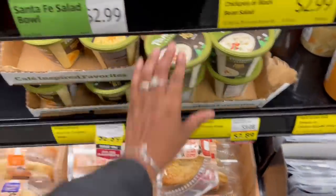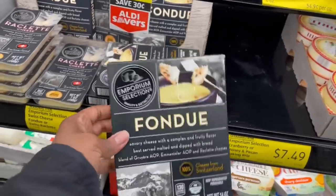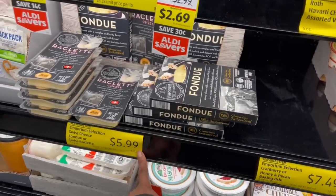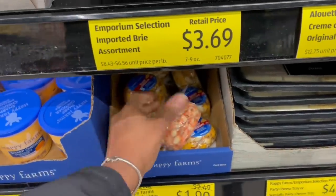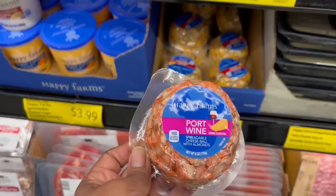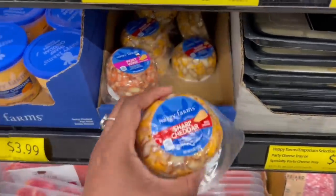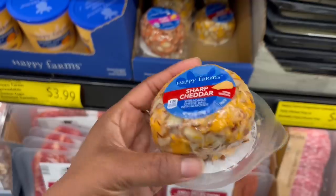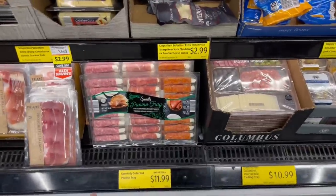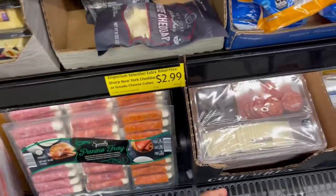Wait a minute — the Panera baked potato soup! $2.89 on sale, $3.08 regular. And the broccoli cheddar — yes, in the cart! They've got the fondue here — savory cheese, $5.99 for that. What is this? Port wine spreadable cheese ball with almonds — $1.99 on sale! And the sharp cheddar ball too. All this little charcuterie-style stuff is making me want to have a little get-together.